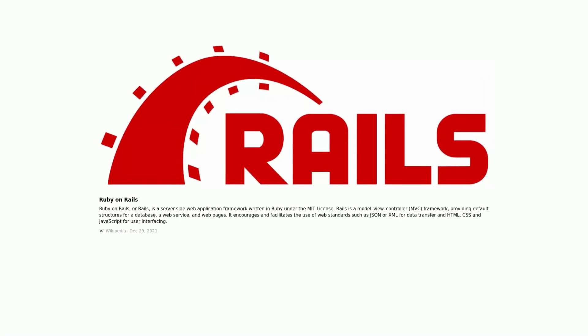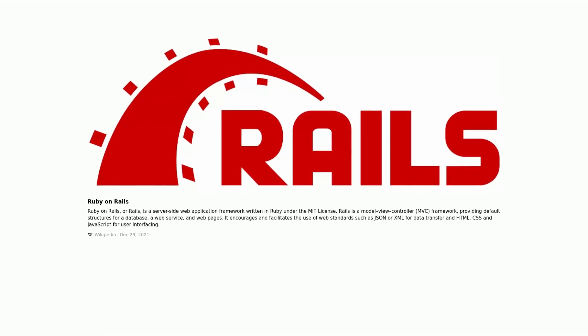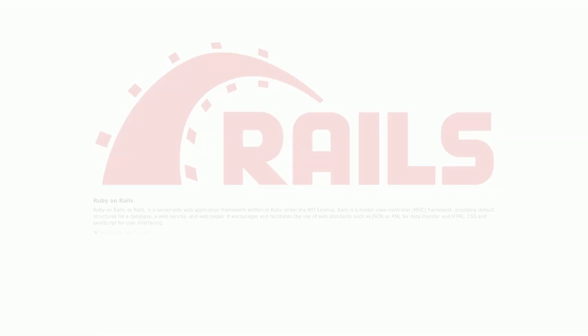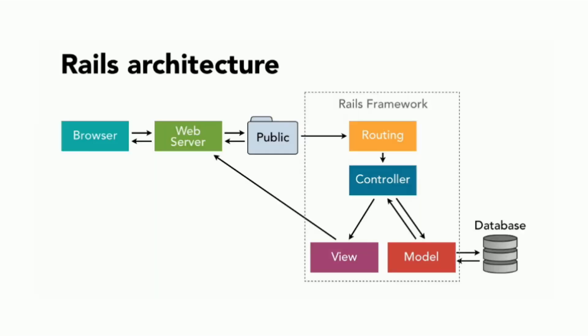At number 4 is Ruby on Rails. Ruby on Rails, or Rails, is a server-side web application framework written in Ruby under the MIT license. Rails is a model-view-controller framework, providing default structures for a database, a web service, and web pages. Ruby generates code that is compact, elegant, and powerful. Ruby is a free and open-source programming language. It is unrestricted in terms of copying, using, modifying, and disseminating. Because Ruby may be utilized in various projects, programmers can make adjustments as needed in code without feeling constrained.